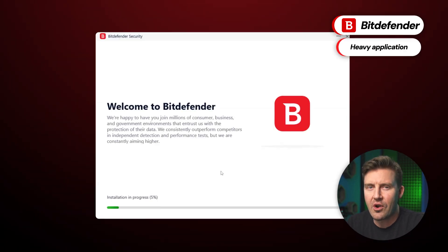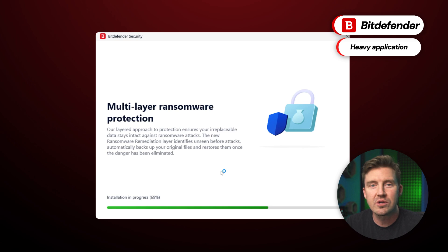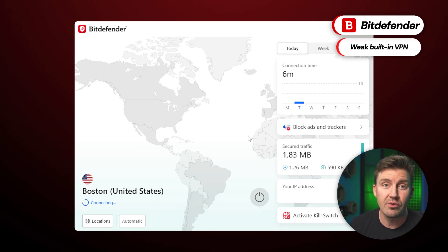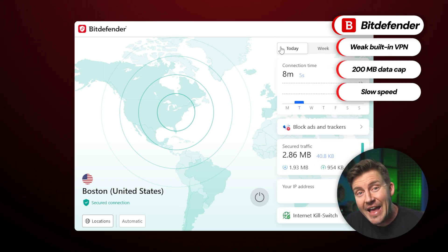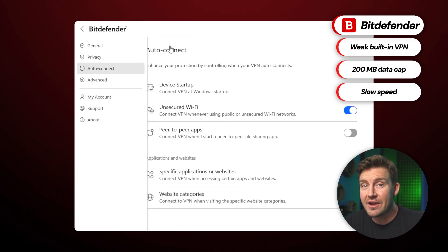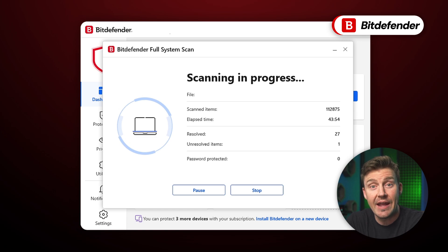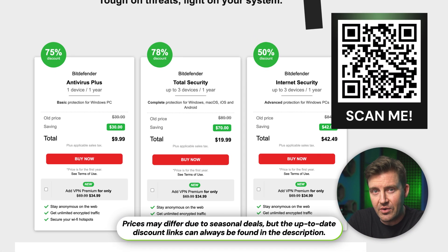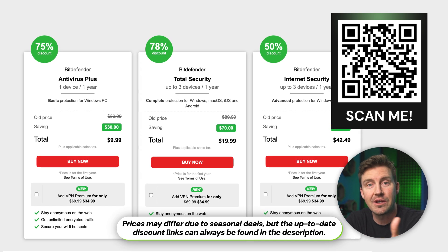Not everything is perfect about Bitdefender — as far as antiviruses go, it is one of the bulkiest. It takes up a lot of storage and also requires more time to install. I can't recommend its integrated VPN for anything other than casual browsing. The limited choice of locations, 200MB data cap, and lackluster speed just make it useless for streaming or torrenting. All in all, Bitdefender is close to being the safest antivirus 2025 option and the best in malware protection. It's not the cheapest, but scanning the QR code on screen can make it more affordable, and a 30-day money-back guarantee lets you get a refund if you change your mind.